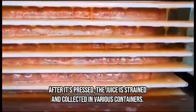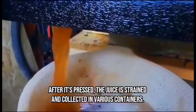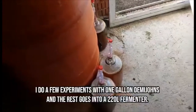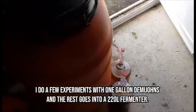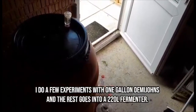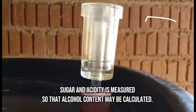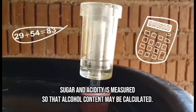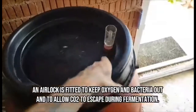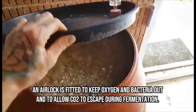After it's pressed, the juice is strained and collected in various containers. I do a few experiments with one gallon demi-johns and the rest goes into a 220 litre fermenter. Sugar and acidity is measured so the alcohol content may be calculated. An airlock is fitted to keep oxygen and bacteria out and to allow CO2 to escape during fermentation.